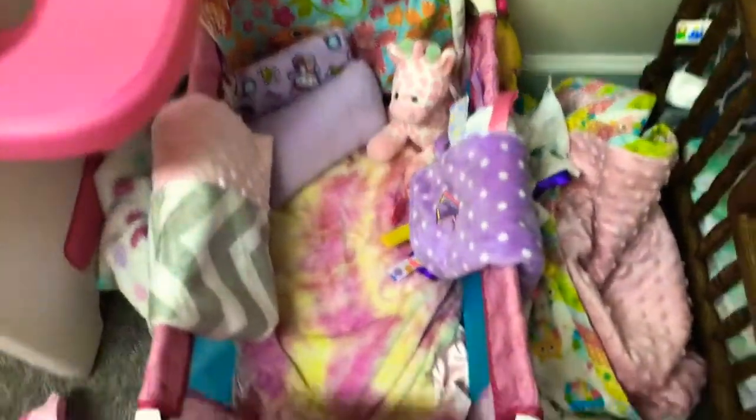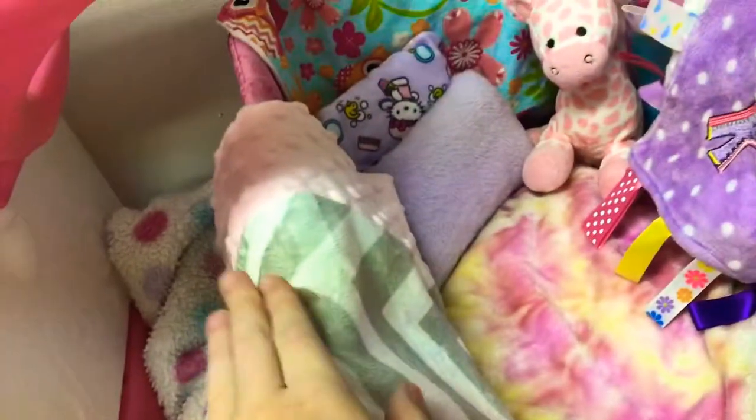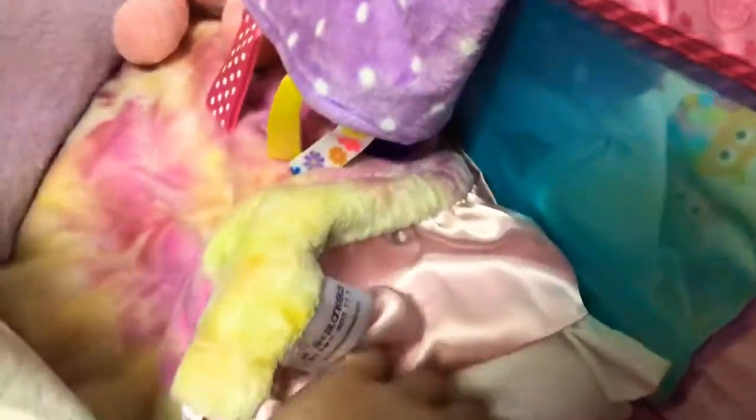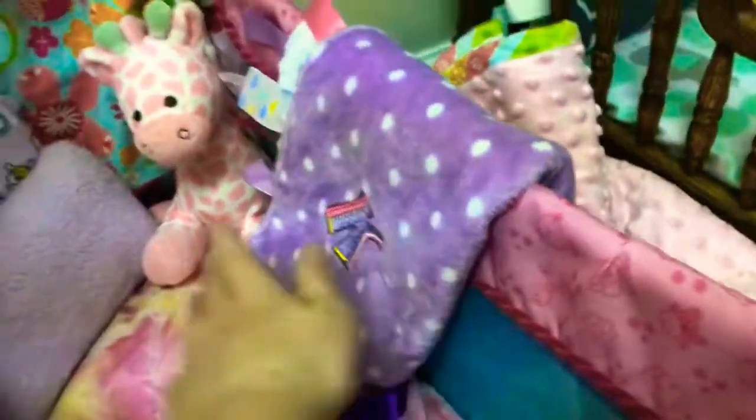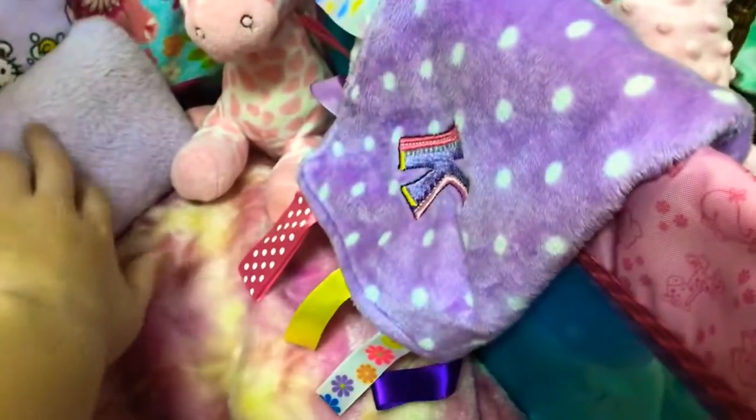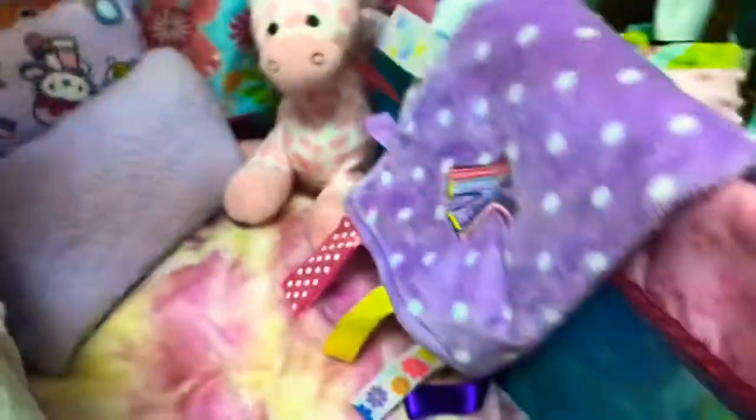This is actually a pillow — a pillowcase — which I'm using as a sleeping bag. The pillowcase was for her mattress. Blankets. This is her giraffe, which is named Izzy. She just loves her every night, along with her pillows and this blanket.